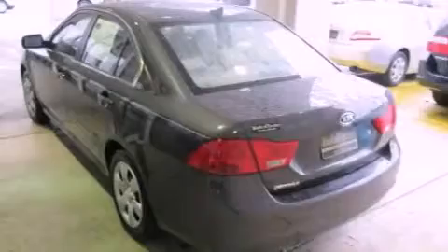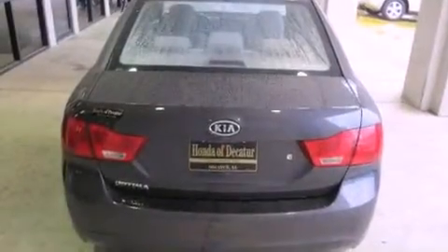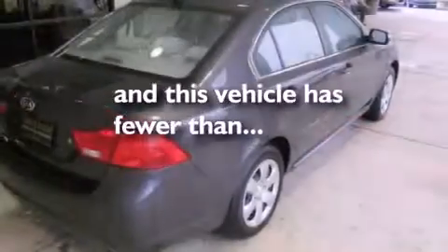Additional features include a passenger side vanity mirror, a low tire pressure indicator, rear impact crumple zones, traction control and stability control systems, and this vehicle has fewer than 28,000 miles on the odometer.